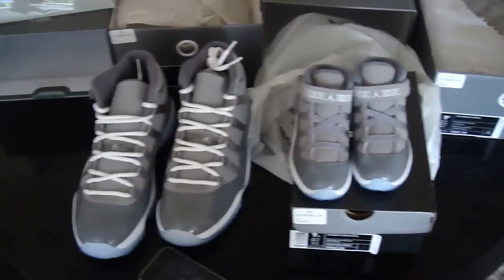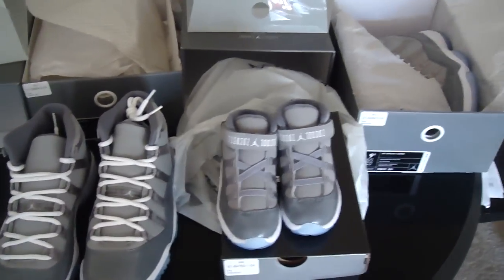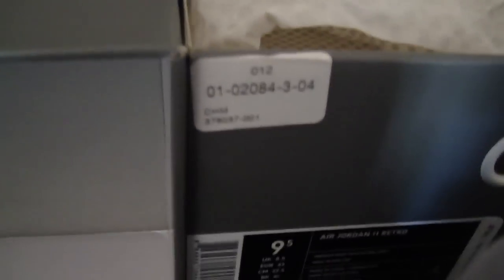What's up on YouTube, this is my quick pickup. You know what dropped today — the Cool Grey 11s. Got up late, but Champs had me. My boy Champs, bought both of these pairs at Champs.